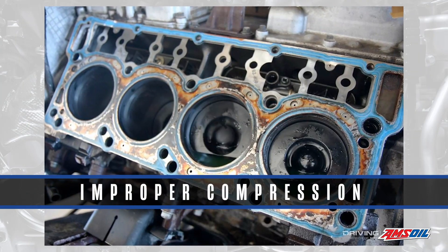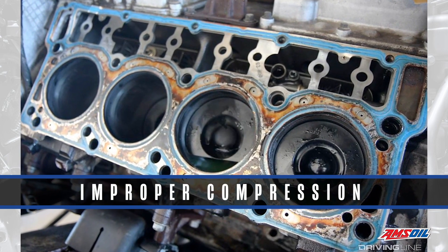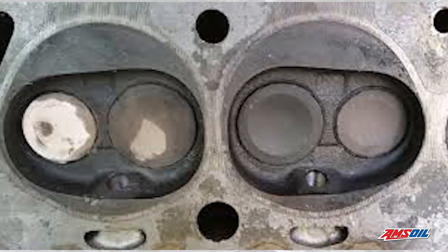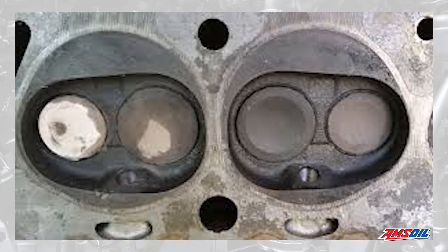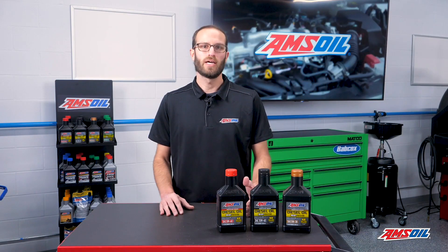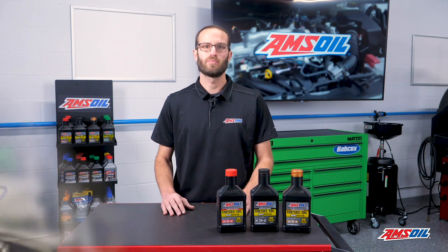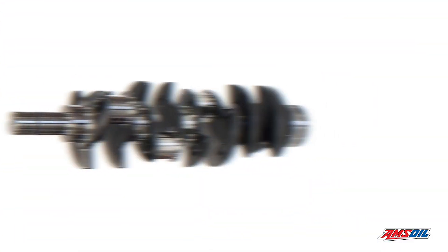Improper compression can also lead to hard starts. If you've got head gasket problems and the engine isn't building compression like it should, or you've got valve guides that are sticking and not allowing your valve to open and close based on the cam when they should, you can't build compression when you're supposed to. But the biggest things are going to be injectors, crank speed, and glow plugs.